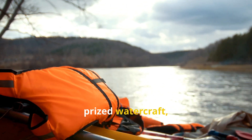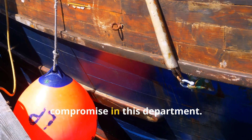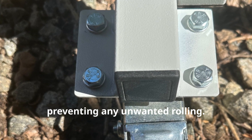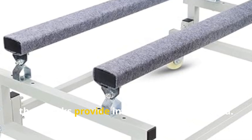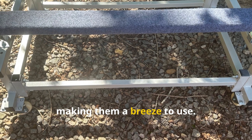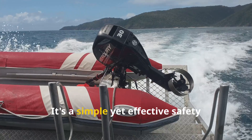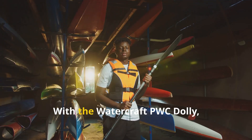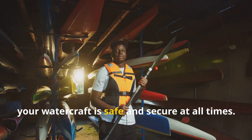When it comes to transporting your prized watercraft, safety should always be a top priority. The watercraft PWC dolly features robust wheel locks that keep your dolly securely in place, preventing any unwanted rolling. Whether you're taking a break from assembling or parking your watercraft on a slight incline, these locks provide invaluable peace of mind. They're incredibly easy to engage and disengage — simply step on the lever to lock the wheels and flip it up to release them. It's a simple yet effective safety feature that adds an extra layer of protection for your valuable investment.